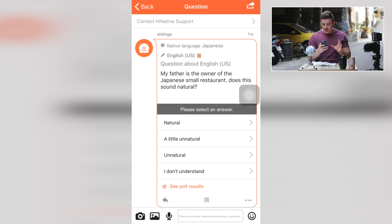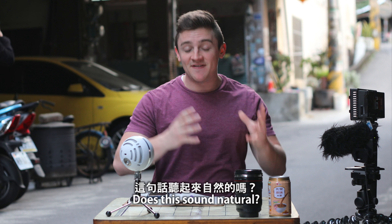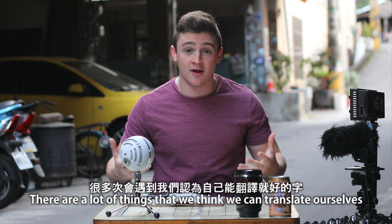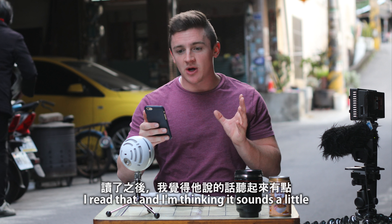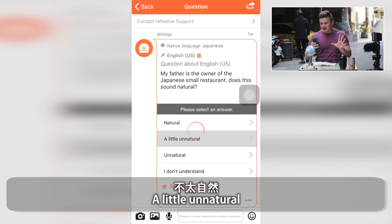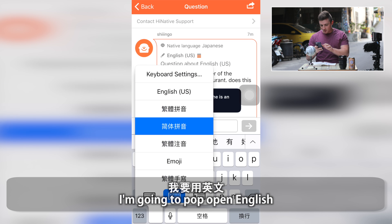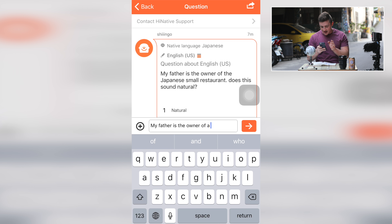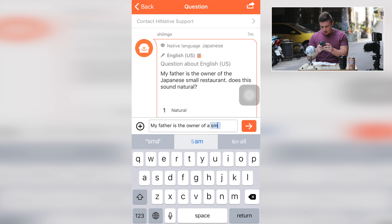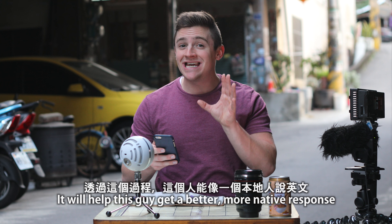With this app you can also help other people. I'm going to go around the forums and help others with their questions. I'll open up my English tab and scroll down. Here we go — a native Japanese speaker is asking: 'My father is the owner of the Japanese small restaurant. Does this sound natural?' What I love about this is there's an option where people can ask if it sounds natural. I'm thinking it sounds a little unnatural, so I'll give him that answer and type back what can be better. My answer: 'My father is the owner of a small Japanese restaurant.' This is going to help him get a more native response.